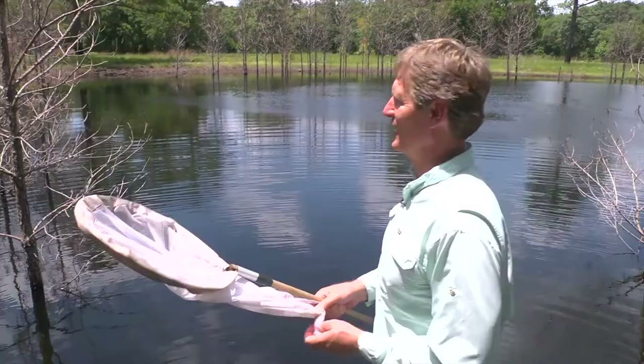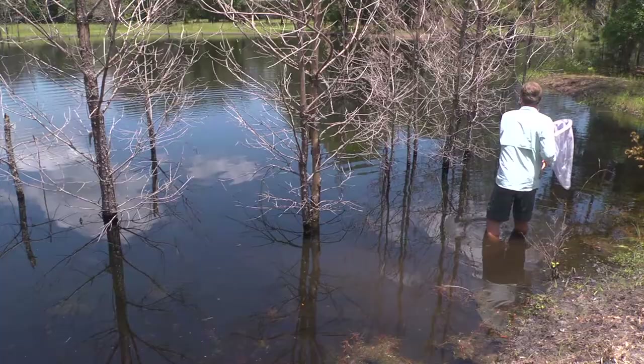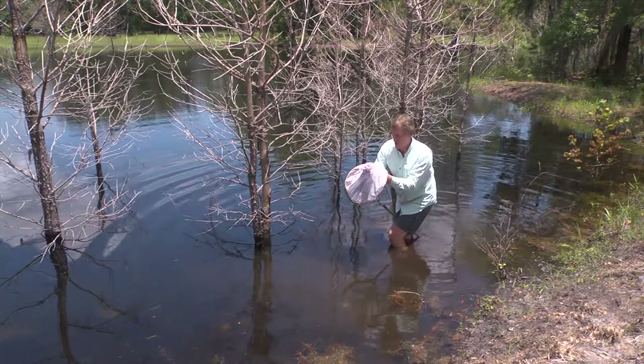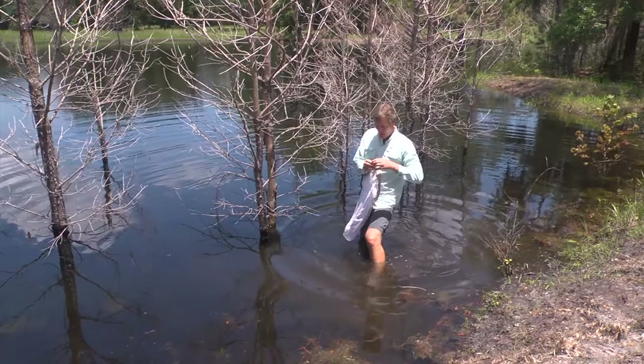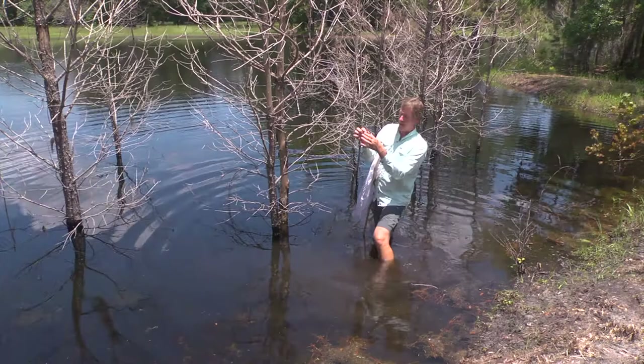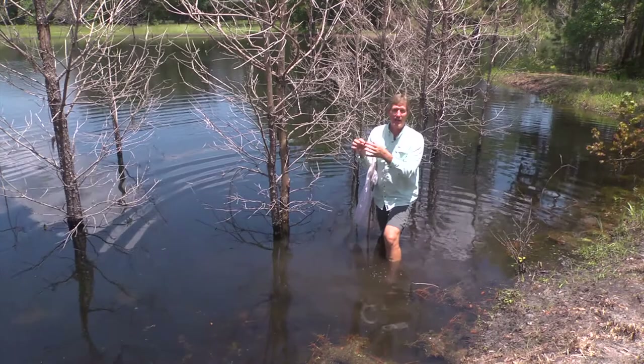These dragonflies get really close to you unless you have a net in your hand and they seem to know. Here is a dragonfly - really, really, I think the biggest and most impressive one that we have here. It's one of the darners, and that's because the abdomen looks a little bit like a darning needle. That may be one of the ways it got its name. But this is a big dragonfly.